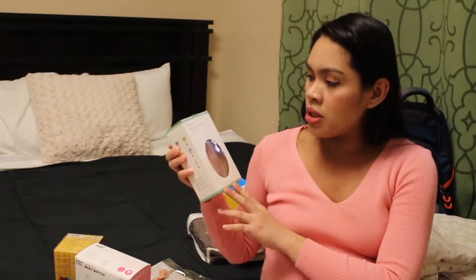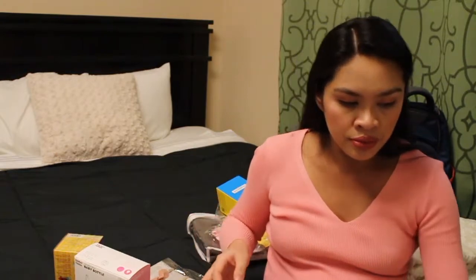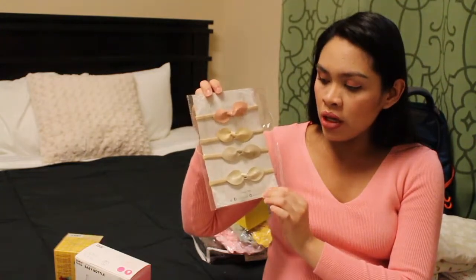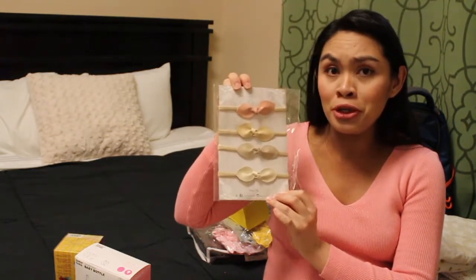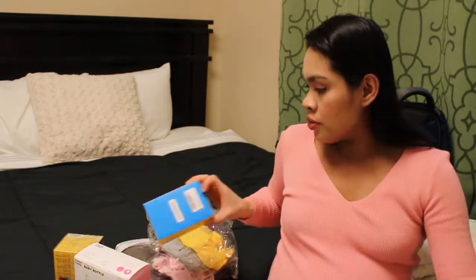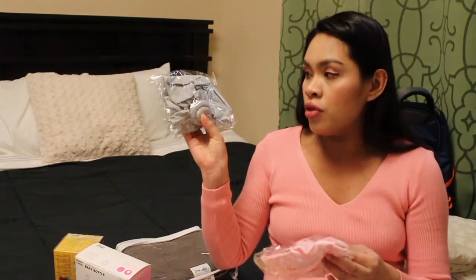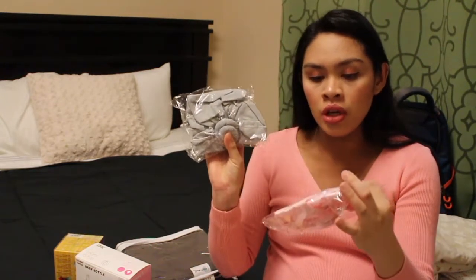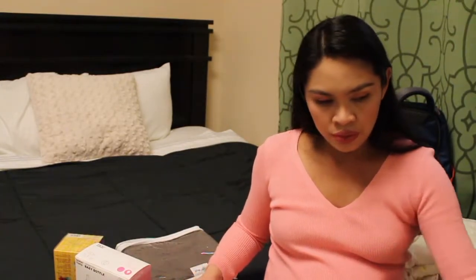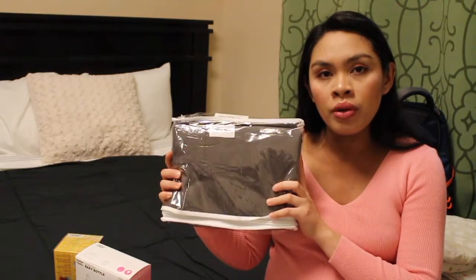From Amazon, we got her a baby manicure set — like a nail trimmer — because I'm scared to cut her nails and just want to file them. We got her four packs of headbands, super cute. We got the Vava lamp. We got a bunch of hats with a knot in the front and a bunch of collars. And I got a baby wrap carrier for me.